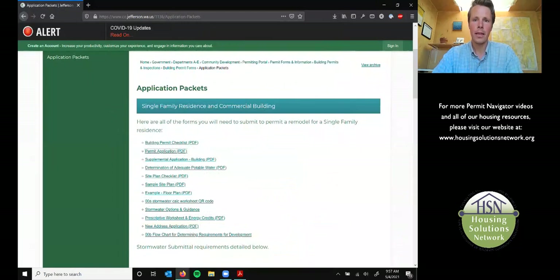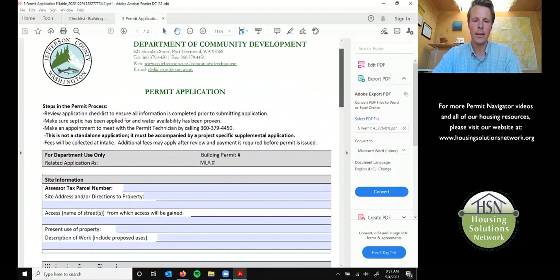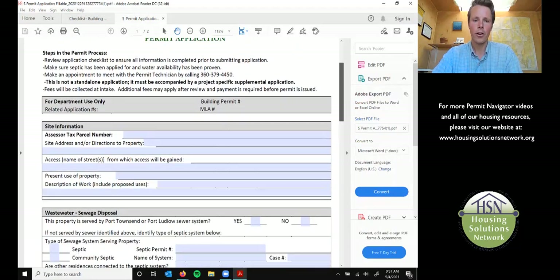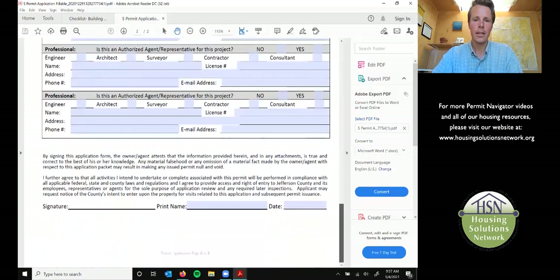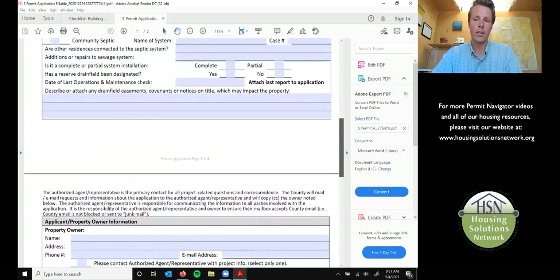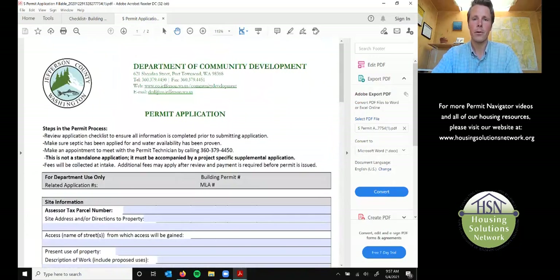And then once you're ready for the actual application, this is what it looks like. It's two pages and it'll get you started on that new ADU. Keep in mind, this is for more than just an ADU, but this Permit Navigator series is focused on building out accessory dwelling units for this county to increase our housing availability.